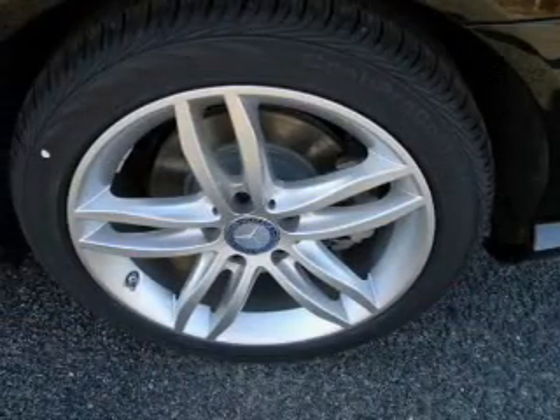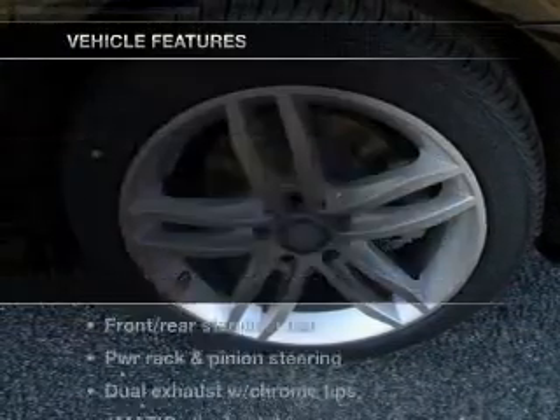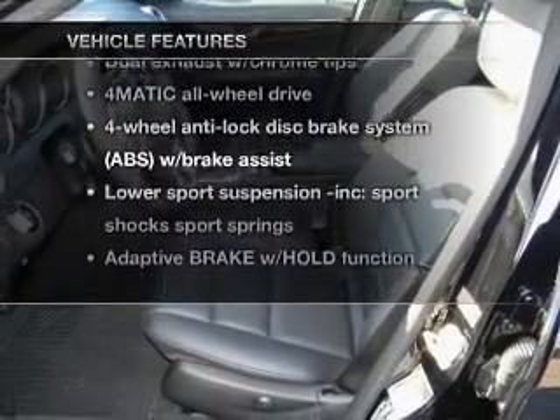You will appreciate the safety feature of anti-lock brakes. Let the sunshine in with a sunroof. And with these notable features, you won't want to miss out on the opportunity to own this amazing ride.